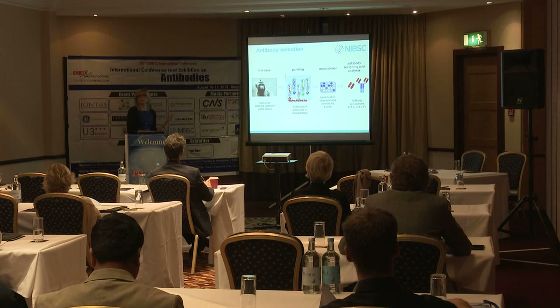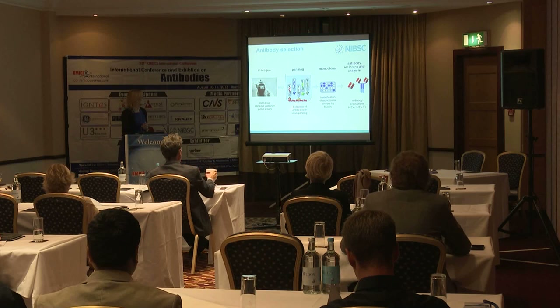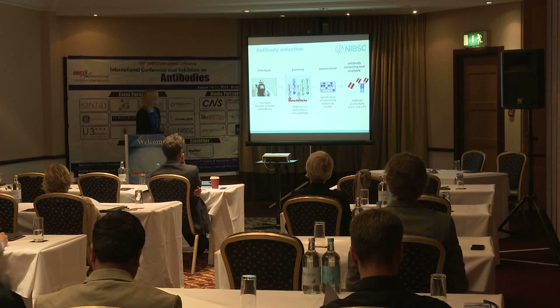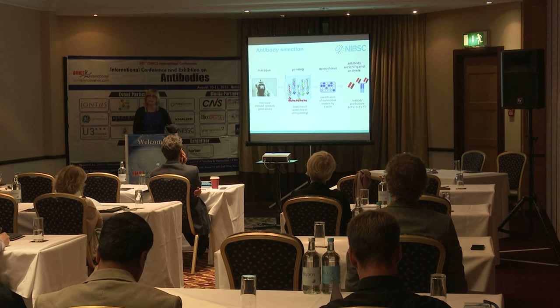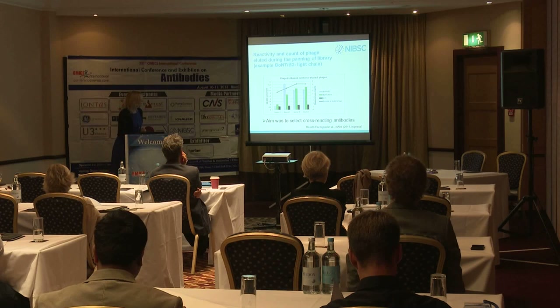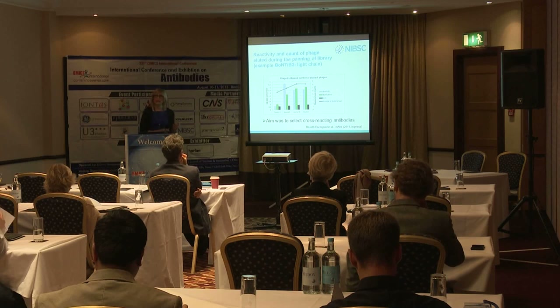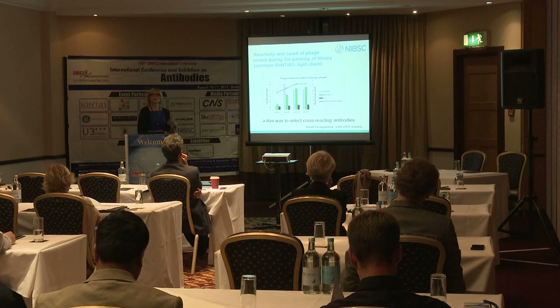Antibody selection was based on a standardized strategy using an antibody gene library prepared from the macaque immune library. Selection involved panning and identification of monoclonal antibodies, assessing affinities, specific binding, and building single-chain variable fragments or bivalent fragments similar to IgG. An important aspect was using different subtypes of the toxin at the panning stage to potentially select cross-neutralizing antibodies, since botulinum toxin has different subtypes within each serotype — for example, type B has subtypes B1 and B2.